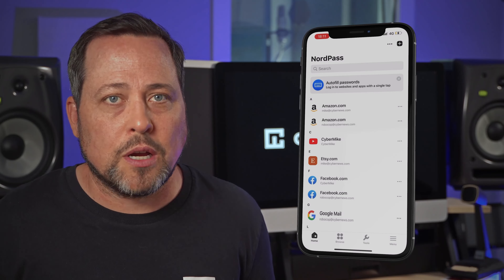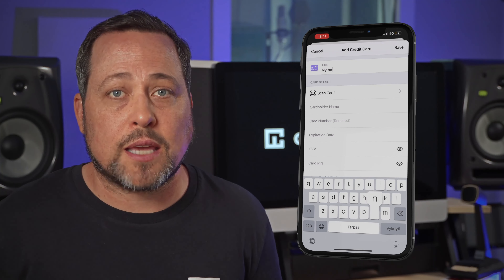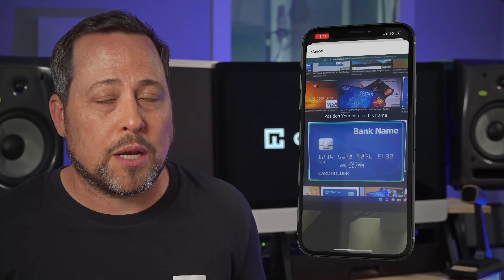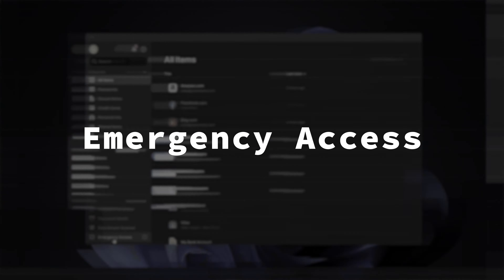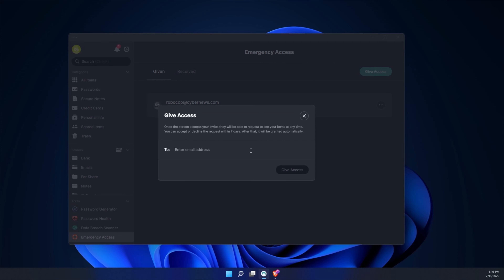A couple of other notable mentions are their OCR scanning. While this is a quality-of-life feature, I can't ignore the additional security it brings — I can automatically scan all types of data and documents, meaning I can save it without having to type it in or temporarily save it somewhere unsafe. And lastly, emergency access — it really does what it says: grants access in case of emergencies. Not all password managers have this, and it even makes your vault accessible in a read-only style for trusted viewers.